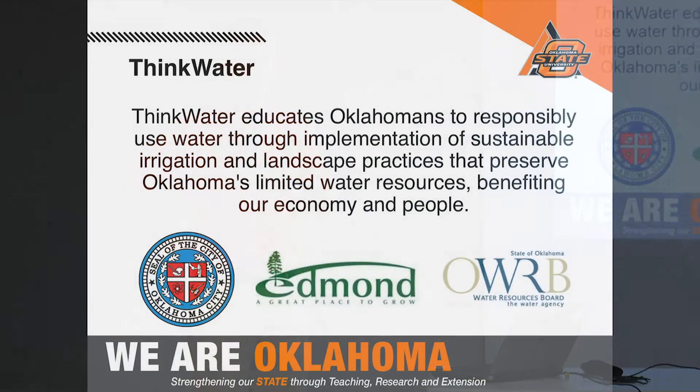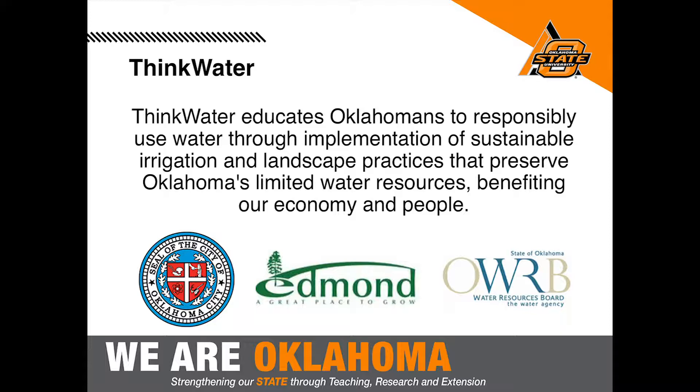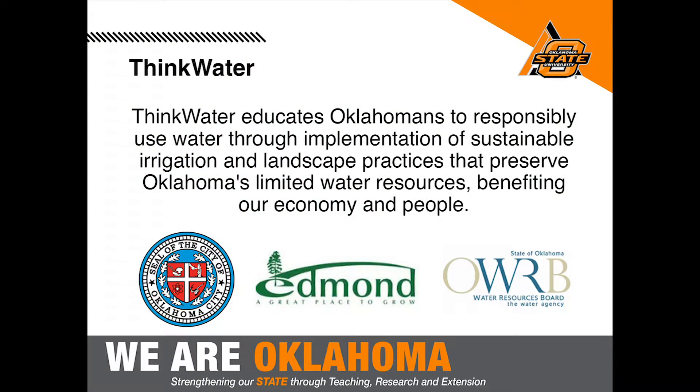I want to introduce Think Water. Think Water is the organization that spearheads water conservation programs across a number of different communities in the state. We've been working with the City of Edmond as well as the City of Oklahoma City, and we're also partnered with the Oklahoma Water Resources Board. Our goal is to promote sustainable use of irrigation and landscape practices to preserve our water resources and educate the public on how to use these resources as effectively as possible.